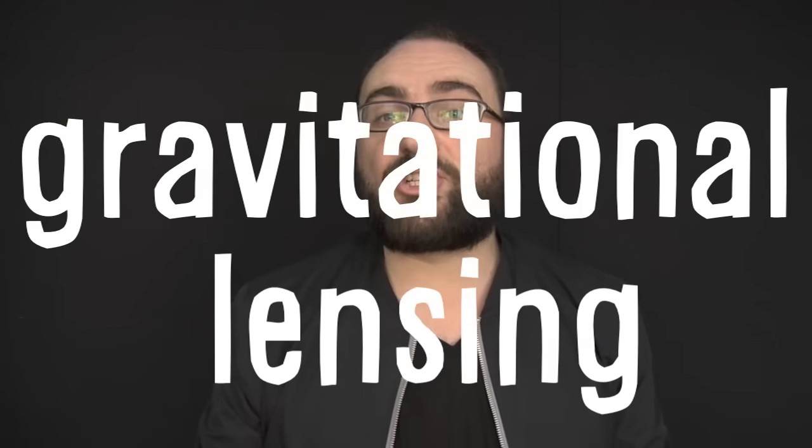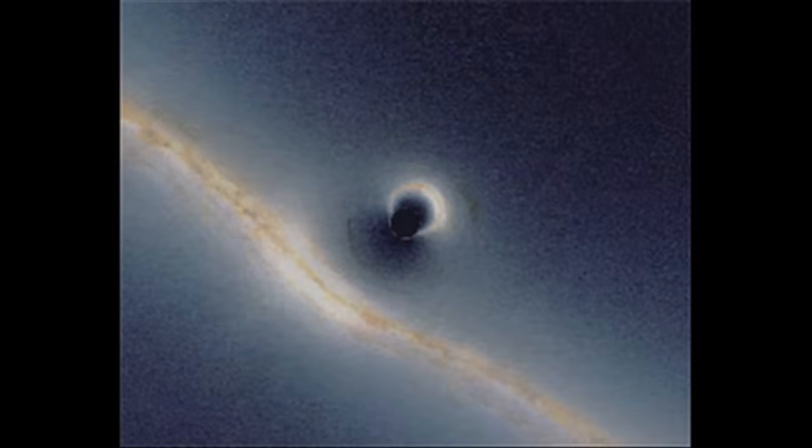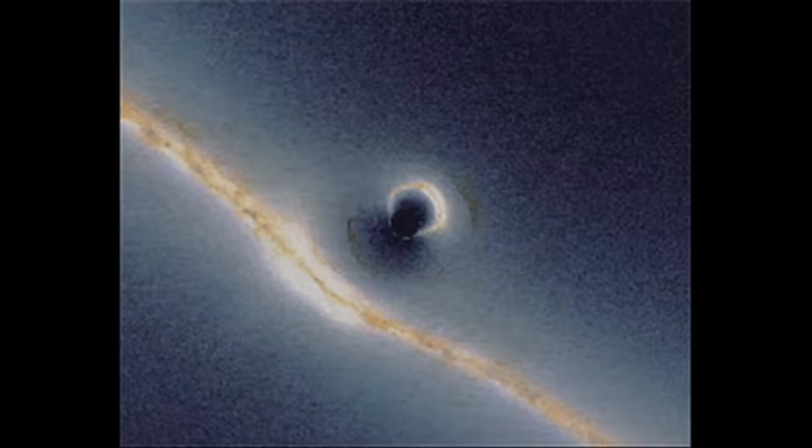This is known as gravitational lensing. Now take a look at this simulation of a black hole with a galaxy millions of light years behind it. The galaxy's not really in danger of the black hole's suck, but the light coming off of that galaxy certainly is. Watch as the galaxy passes behind the black hole and its light is contorted, twisted, and distorted.